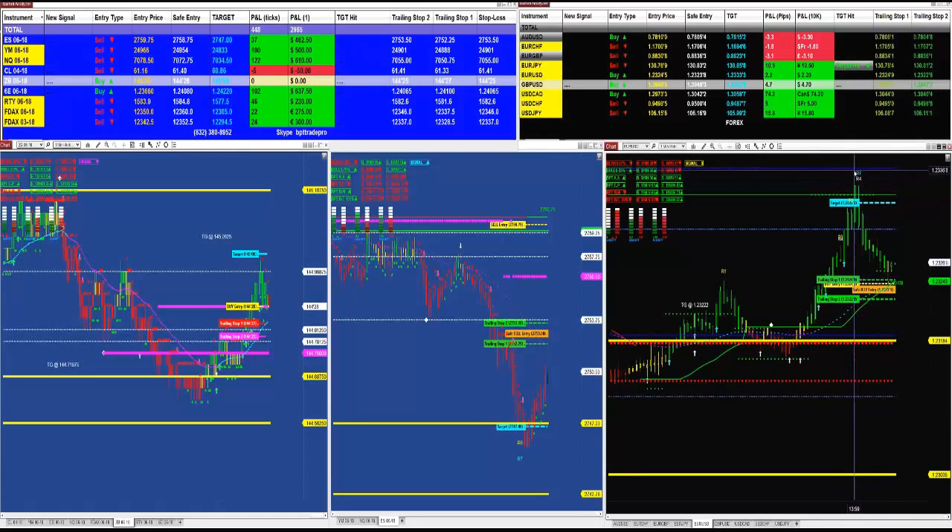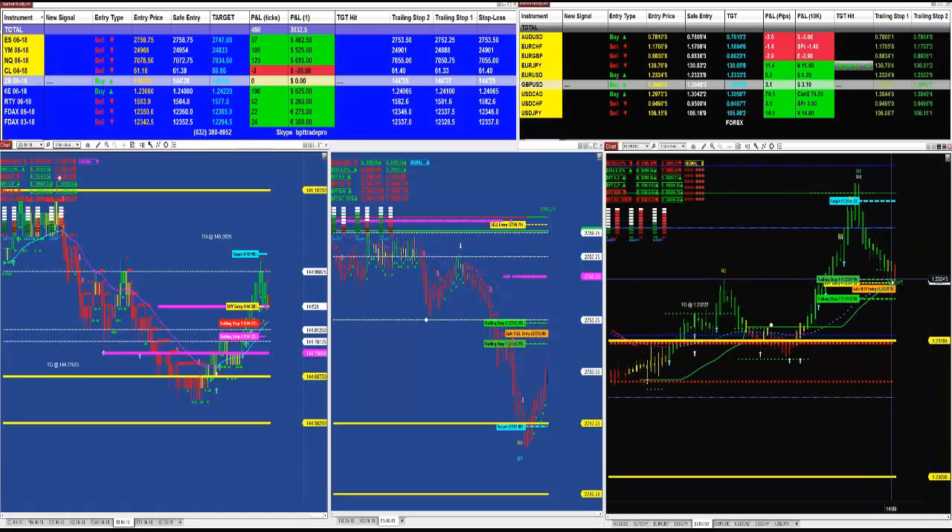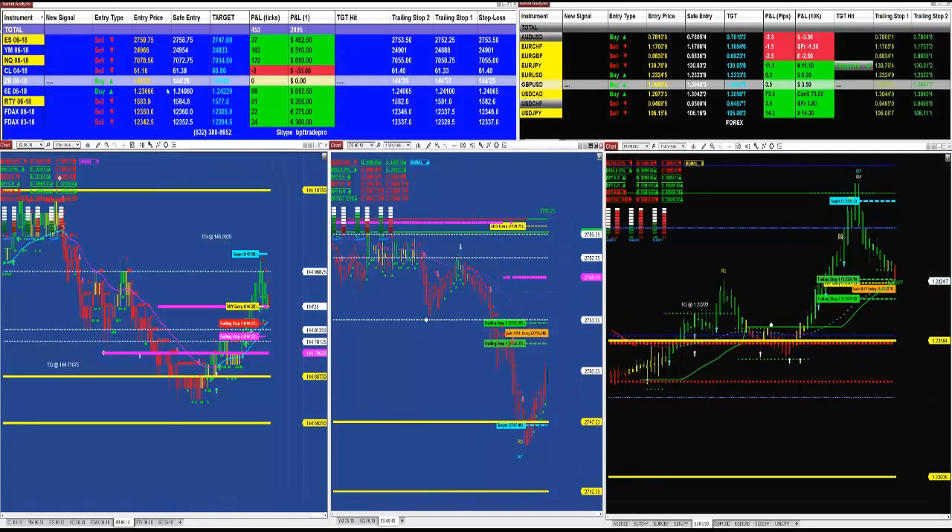Then we have the reversal fired right after the target — this is a reversal pullback to the re-entry point and now it is climbing to the resistance line at 3303. This is a beautiful move on the euro today. It was a very straight line to the support breaking out — we had a buy entry with the target right in line with everything. Right now we have, based on the last signal, around 454 to 465 ticks, and this is not a bad day at all — and this is just the afternoon session.